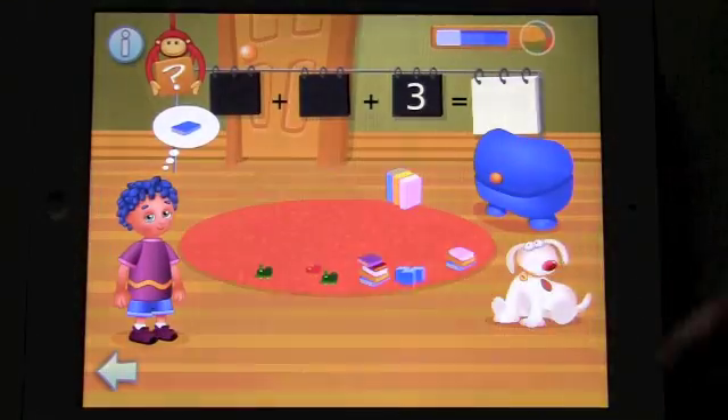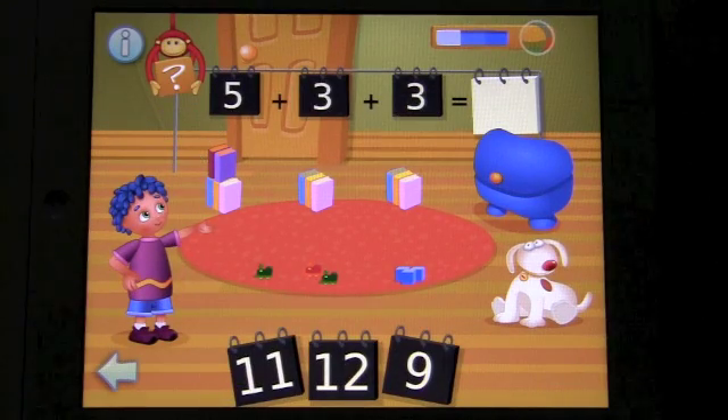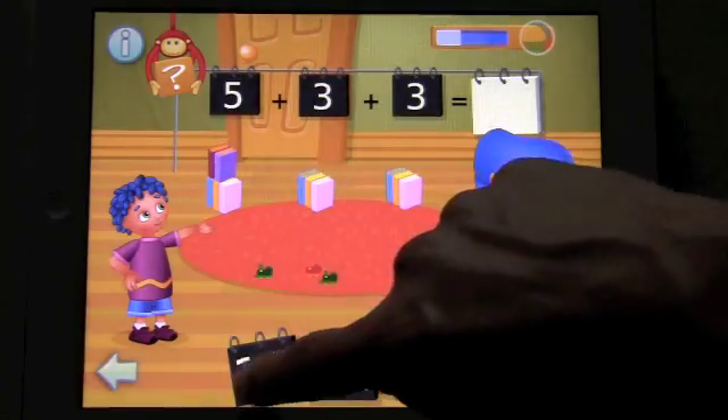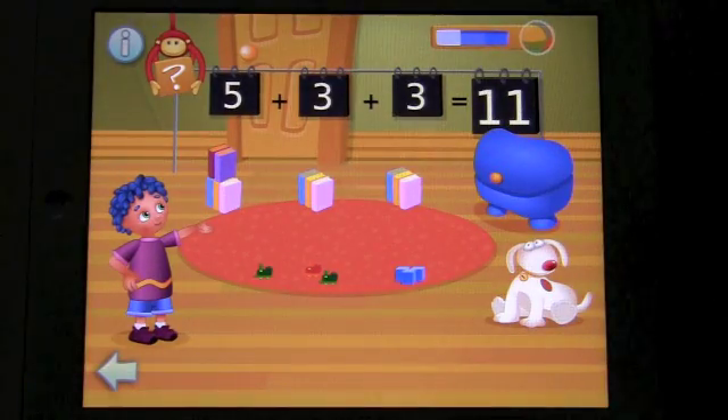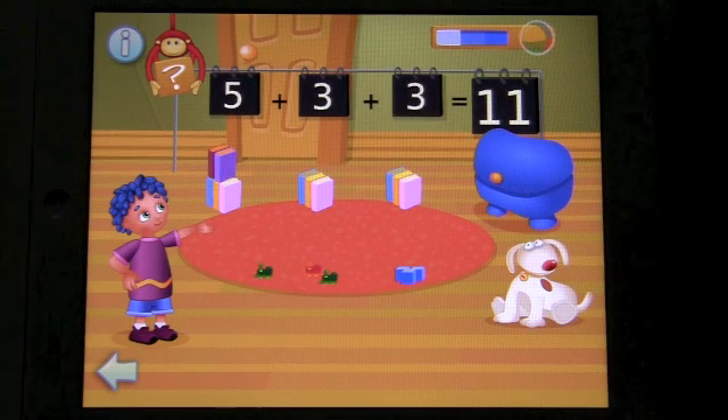Three. Five. Three. How many toys are there all together? Eleven. You are very good. Five plus three plus three equals eleven.